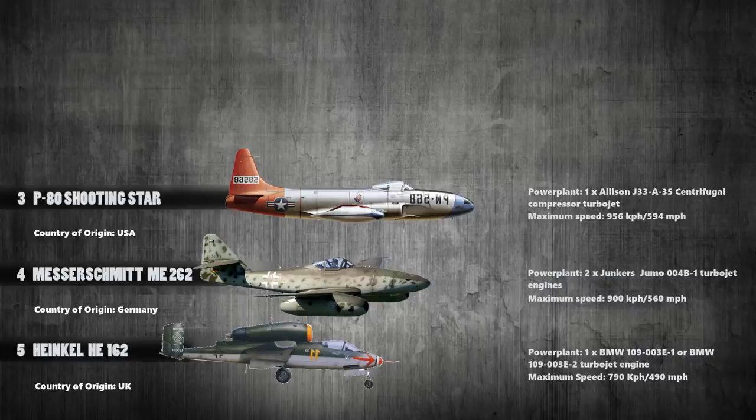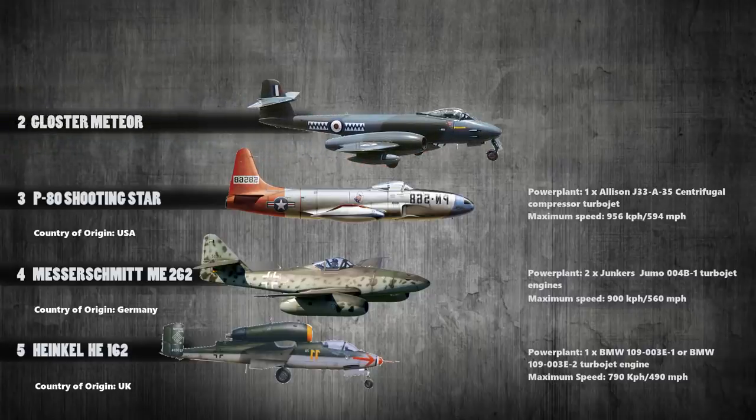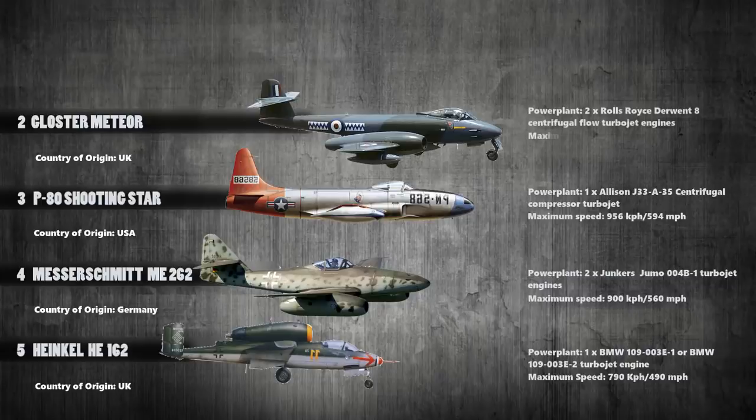At number 2 we have the Gloster Meteor. This was the first British jet fighter and the Allies' only jet aircraft to achieve combat operations during the Second World War. It was powered with a pair of Rolls-Royce Derwent 8 centrifugal flow turbojet engines and its maximum recorded speed was 970 kilometers per hour.